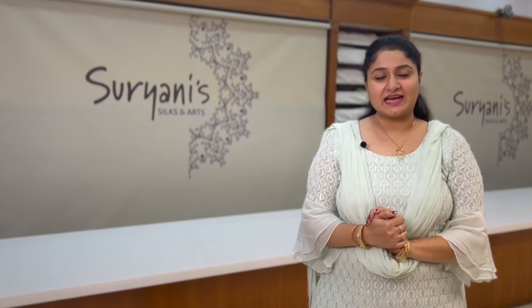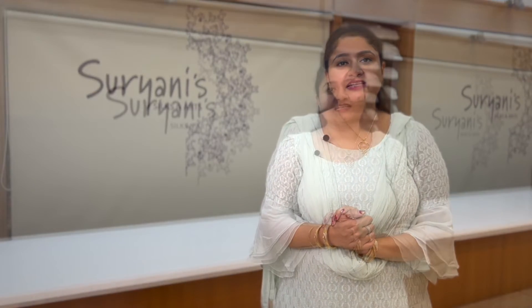Hey everybody, in today's episode I'll be presenting you about jute saris. Let me give you a small explanation of what jute saris are. Jute saris have come from a traditionally known land called Sundaram. Jute is called golden fiber, owing to its golden and silky shine, beautifully blended with cotton and silk.